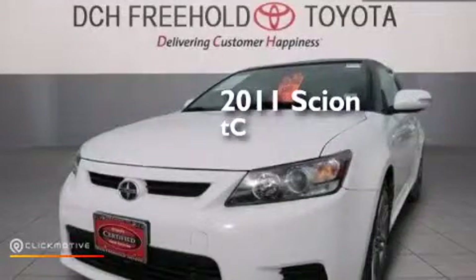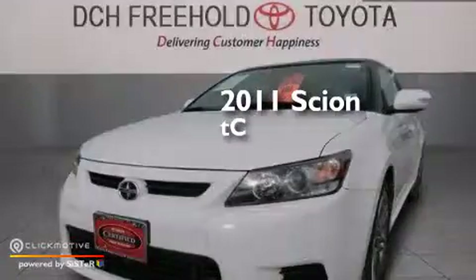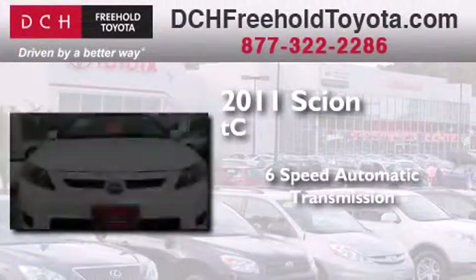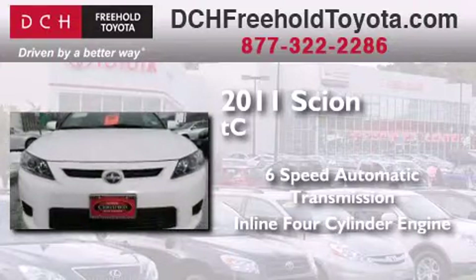This is a certified pre-owned 2011 Scion TC. This coupe has a six-speed automatic transmission and an inline four-cylinder engine.